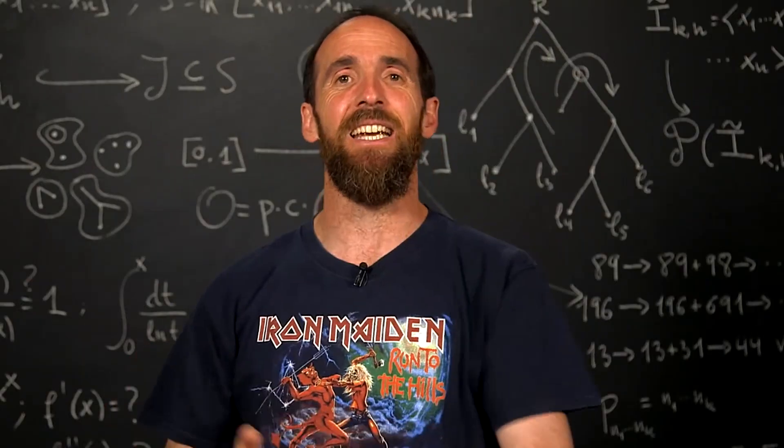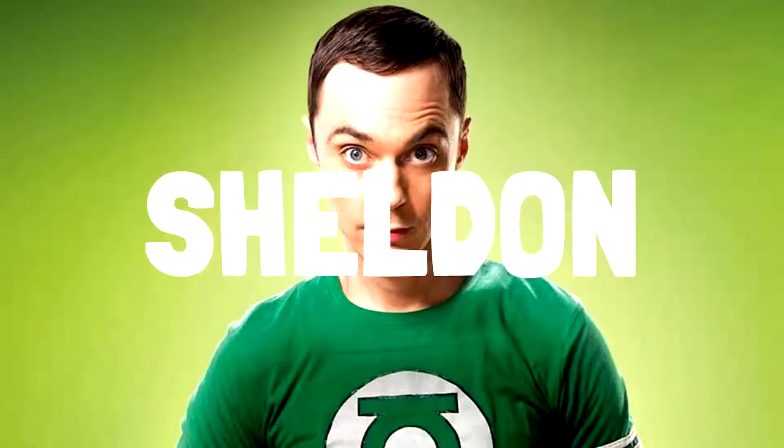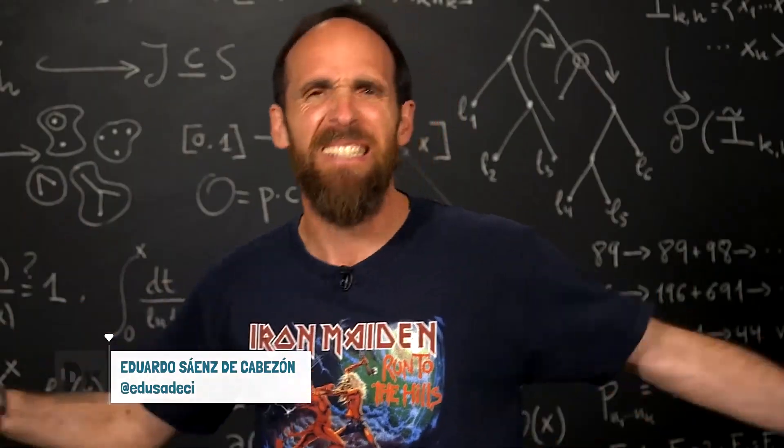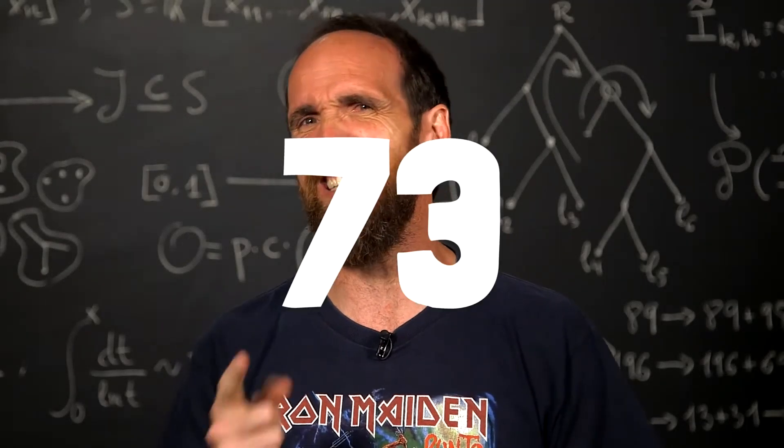In the 73rd chapter of the Big Bang Theory series, Sheldon says that his favorite number is 73 and that it is a unique number, among other things. But is it true that 73 is so special?